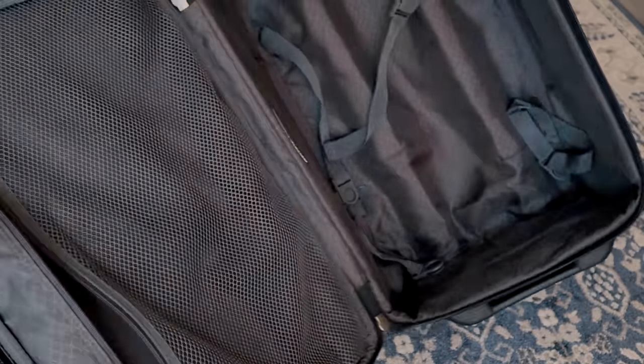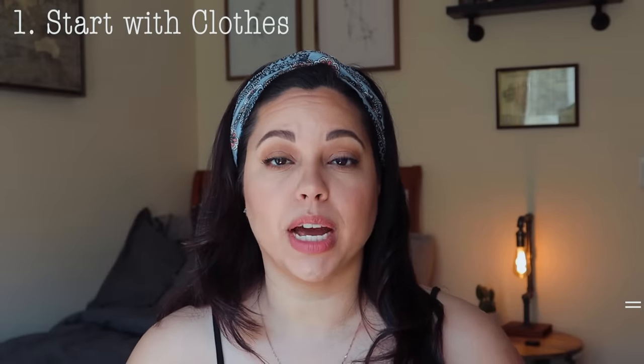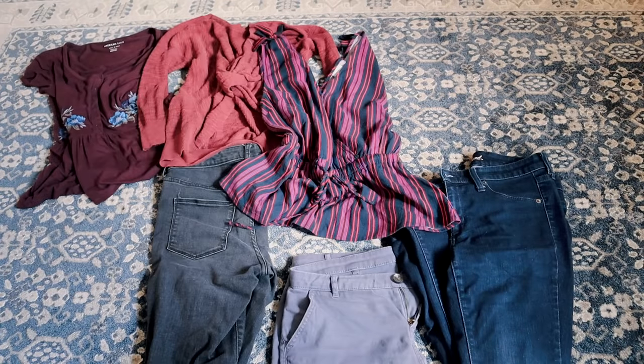The first thing I do is I correlate how many days my trip is versus how many outfits I'm going to need. So if I'm going on a seven-day trip, I'm going to need seven outfits. For clothes, I start with clothes. You're going to want to pick out about three bottoms, four if you can fit it, but three bottoms and about four or five tops.